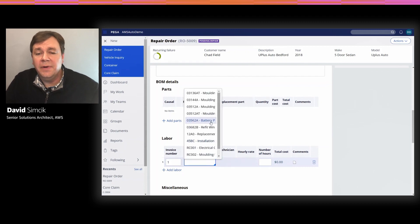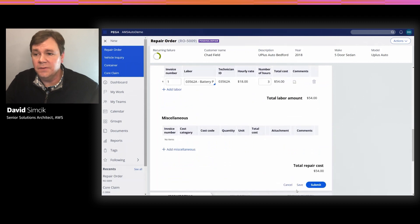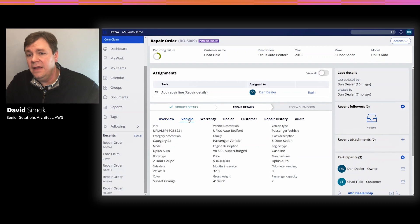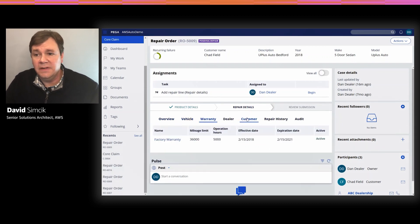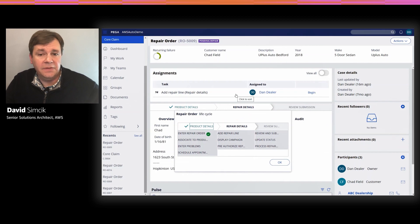Since the warranty and repair orders are managed by Pegasystems, Ignacio can also review any of the details around the overall case. This includes details about the vehicle, warranties active on the vehicle, and information about the customer that brought the vehicle in. Ignacio can also gain insight into the specific steps the repair order will have to follow to completion. Now, let's switch to Amy, the service technician who is using the Connected Vehicle Repair Augmented Reality application.